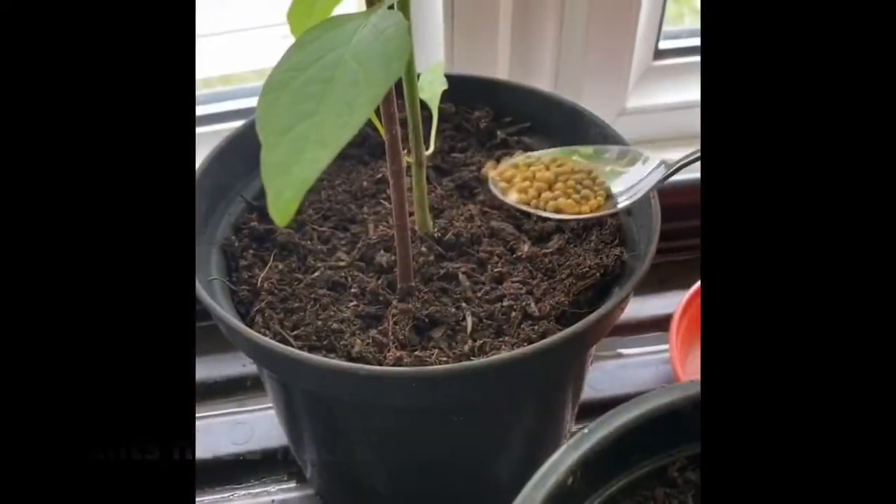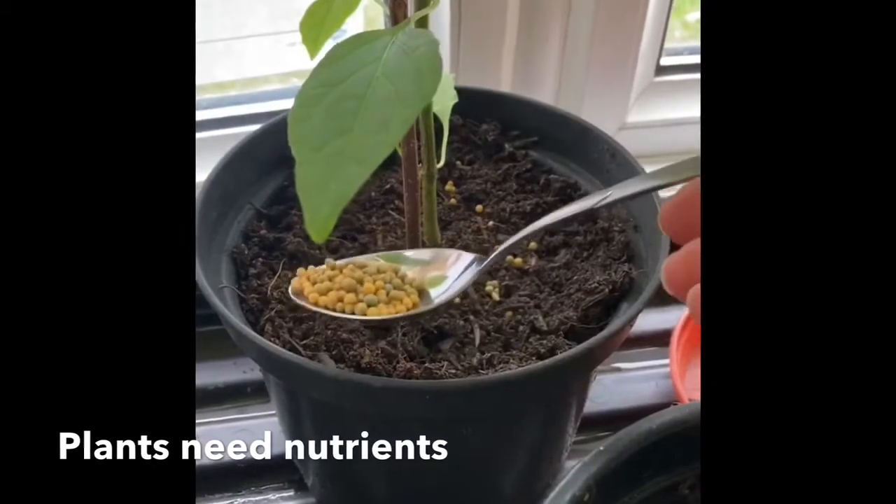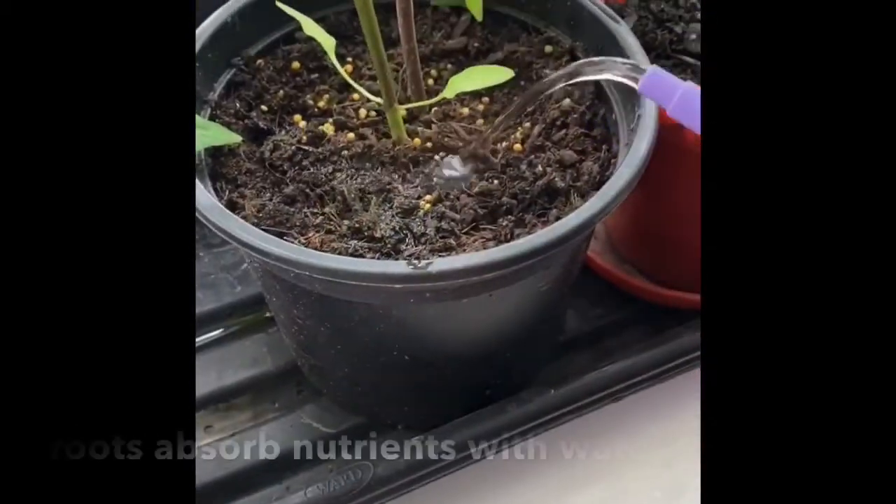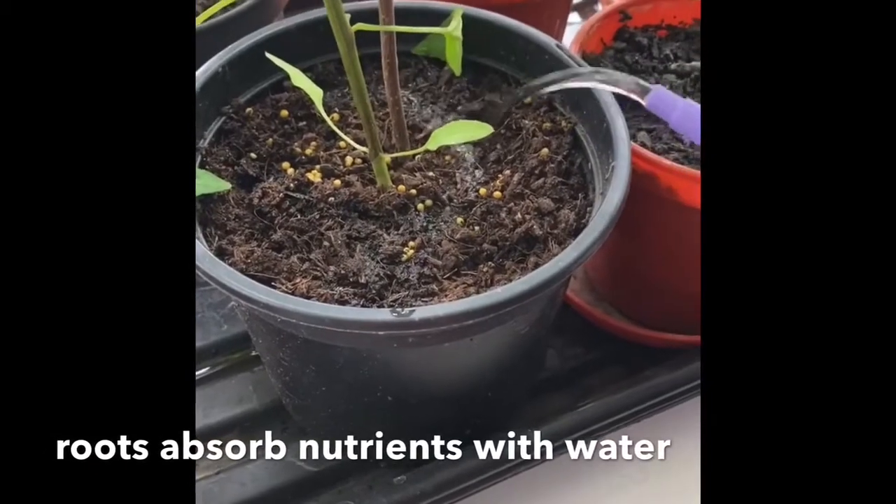Just like us, plants need nutrients so that they grow strong and healthy. They absorb these nutrients through their roots, along with water.